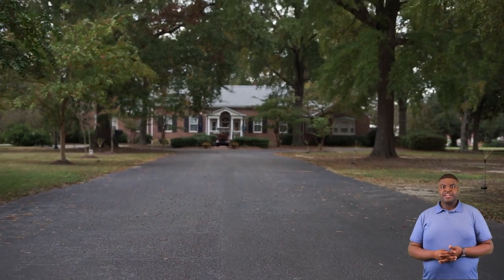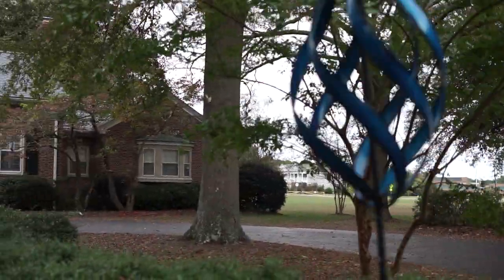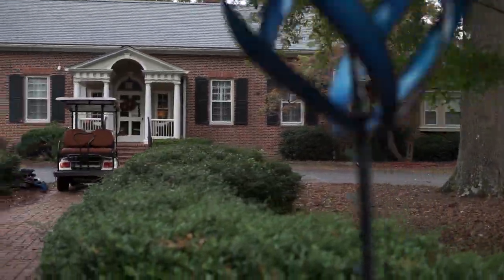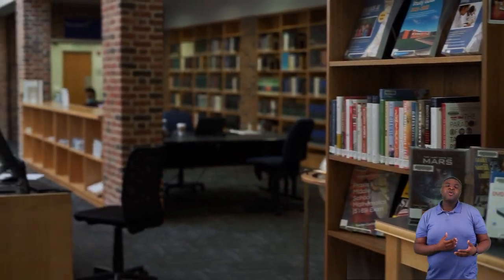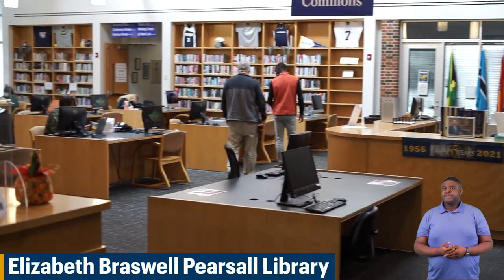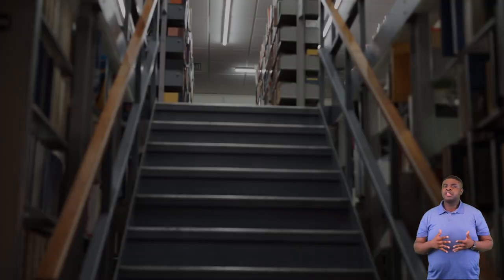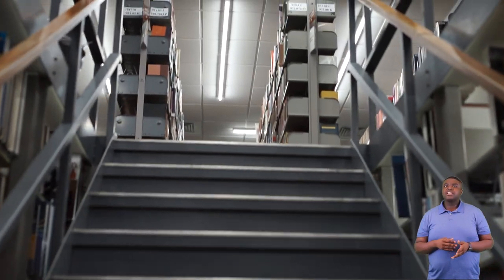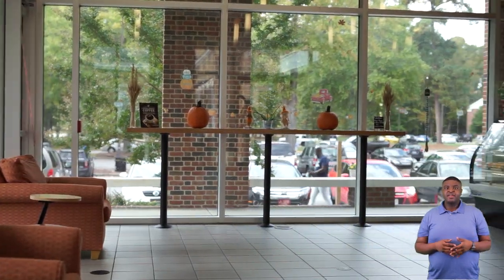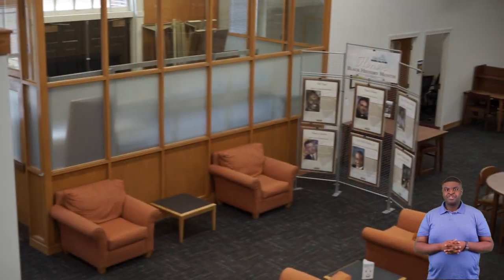Next we'll be going to our library. Welcome to our Elizabeth Braswell Pearsall Library. Here in our library it is broken up into different zones. We have a quiet zone where most of our students do their studying. We have our learning commons area where all the students can collaborate with each other. We also have our writing center where students get help with their papers, and our internet cafe which has coffee and Starbucks.